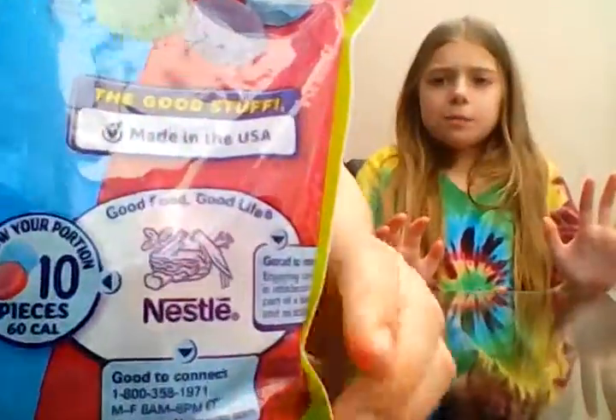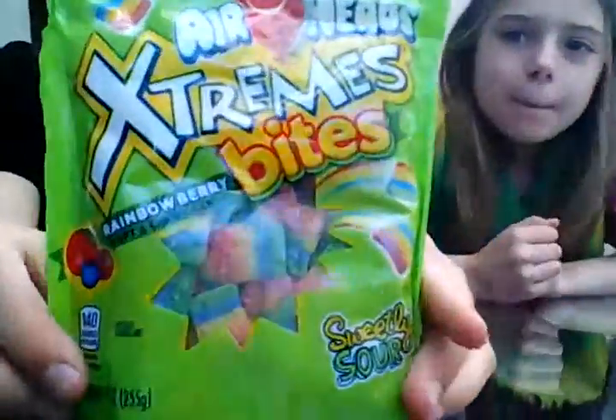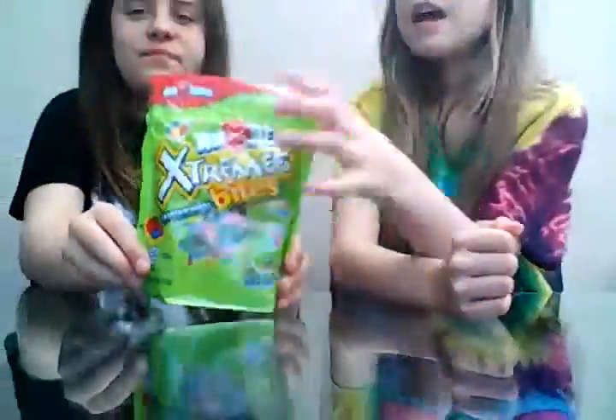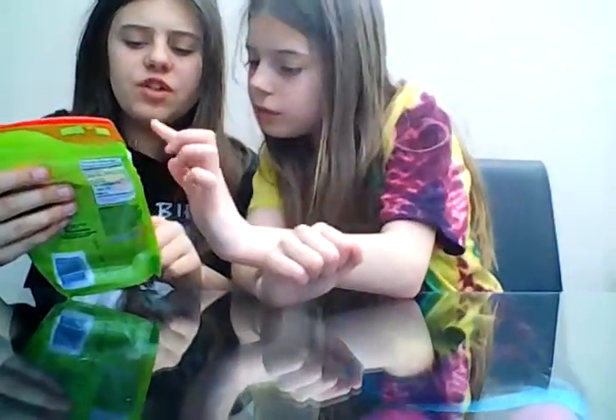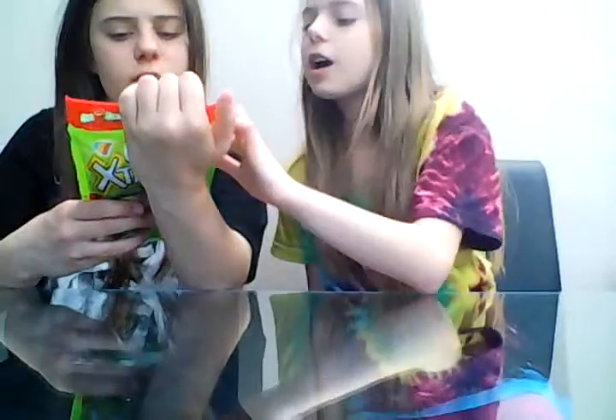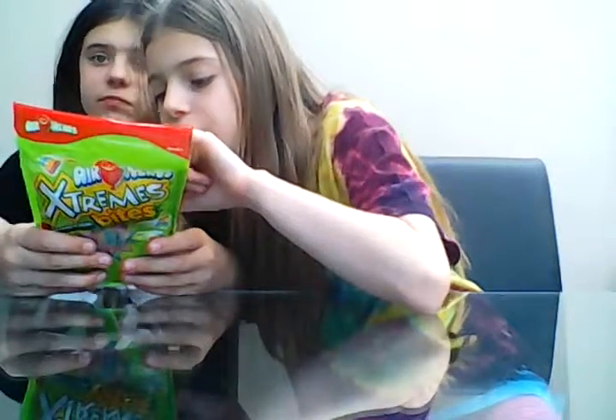It says made in the USA because that's where our dad got them. It's quite good to try different treats from different countries. So the next ones we're going to try are the Airheads Extreme Bites — they look really really nice and colorful. On the back it says: green-red is wacky watermelon, rainbow is rainbow berry, and blue-red is blue raspberry.